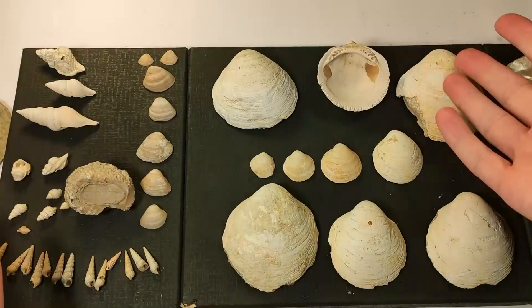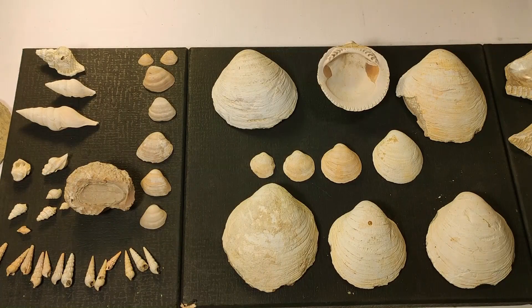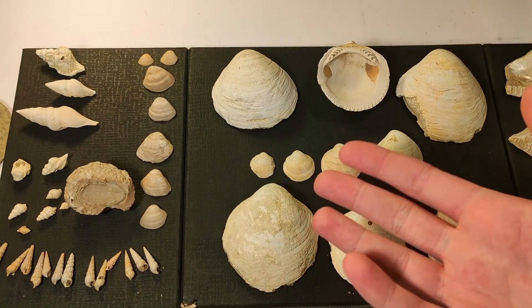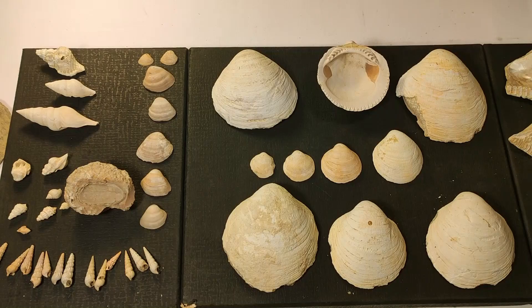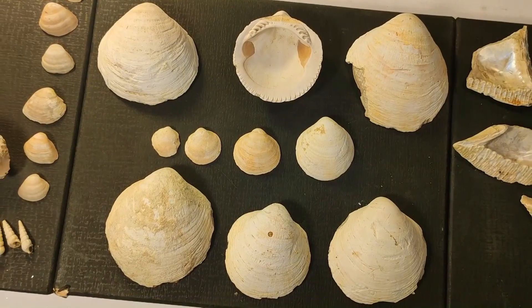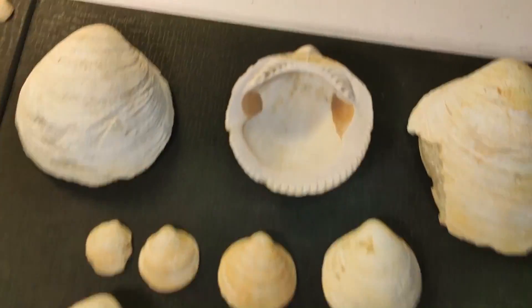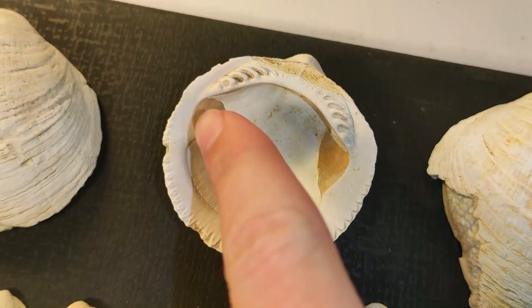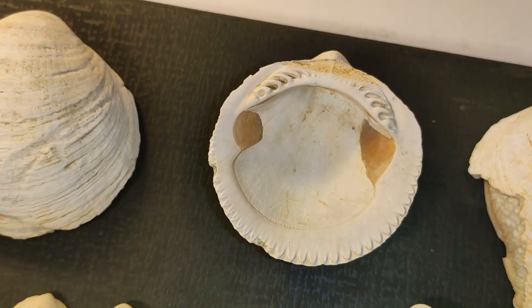Here we are at home and I've cleaned all the fossils so I can show you them. I want to tell you that I split the fossil hunting trip into two videos, so you will see next week what I found at the second and third spots. If you have any questions, please let me know in the comments. Let's start with the Glycymeris bivalves — here you can see the sphincter, the muscle attachments of the shell, pretty well preserved.